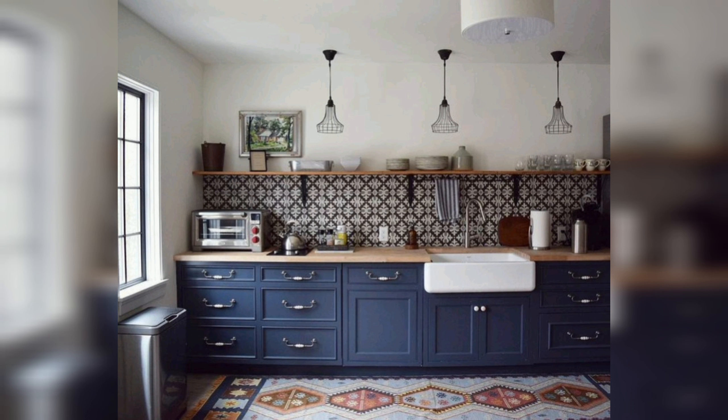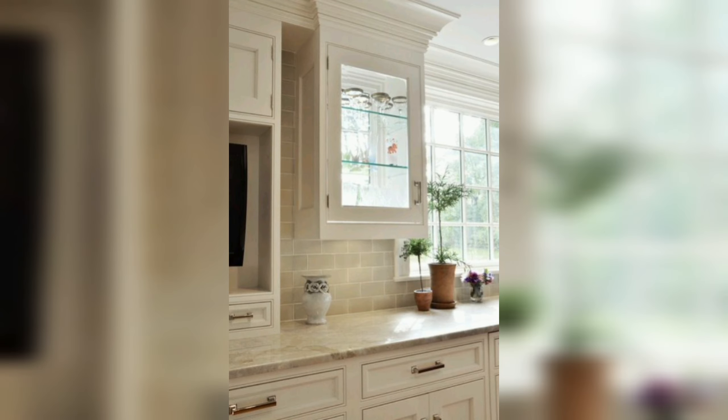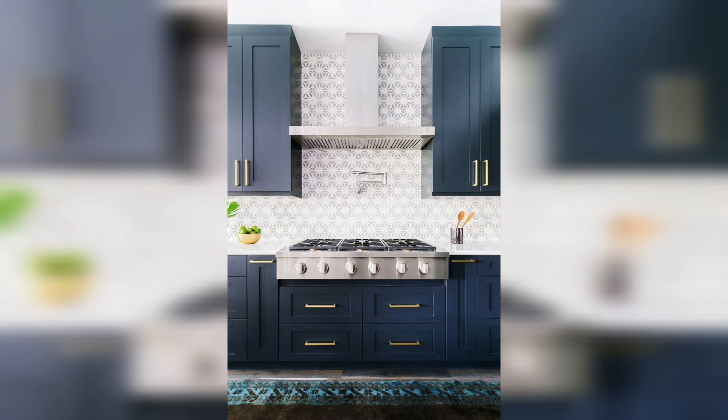Textured Tiles — Adding Depth and Character. Textured tiles add depth and character to kitchen backsplashes. Whether it's the rustic charm of handcrafted tiles or the modern appeal of 3D designs, textured tiles create a tactile experience. They catch light differently throughout the day, giving a dynamic and ever-changing look to the kitchen. These tiles are perfect for those who appreciate the finer details and wish to add a unique touch to their culinary space.